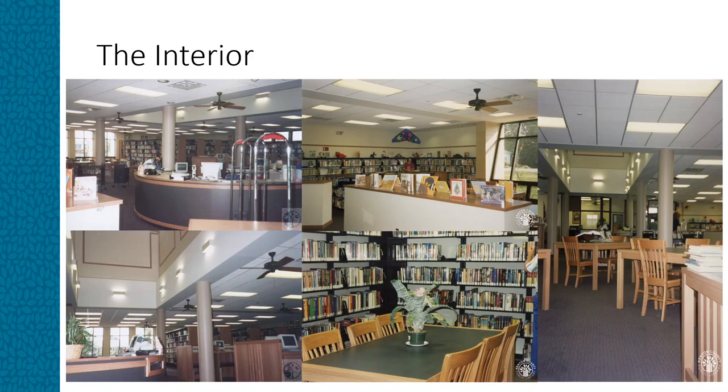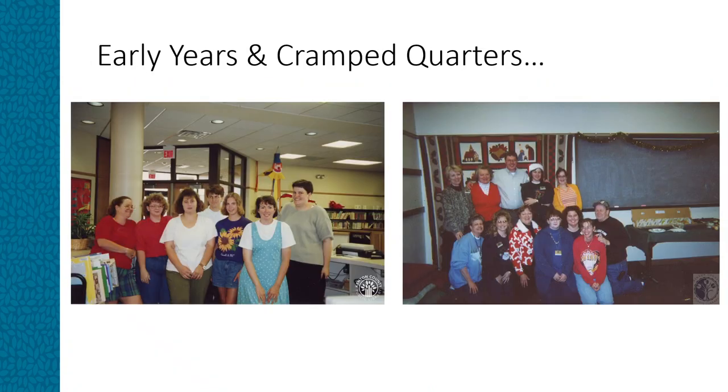These are a few photographs showing the reference desk, the children's area, bookshelves, workspace, and the new branch. We also have a number of additional photos of the interior on our Faces and Places database. This picture shows branch librarian Anita Carroll at far right with her staff soon after the Independence branch opened.